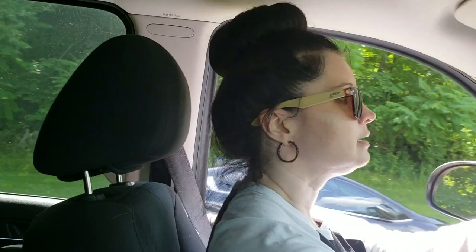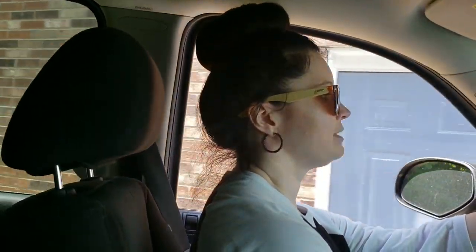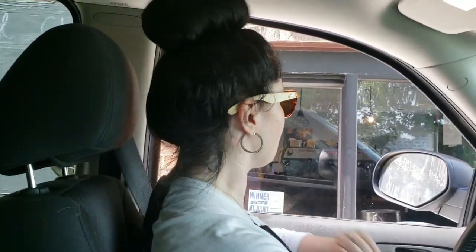So that was super easy. We're just going to swing around here to the window so we can get all of our goodies and be on our way without having to get out in the heat and stay in our nice air conditioned vehicle today.